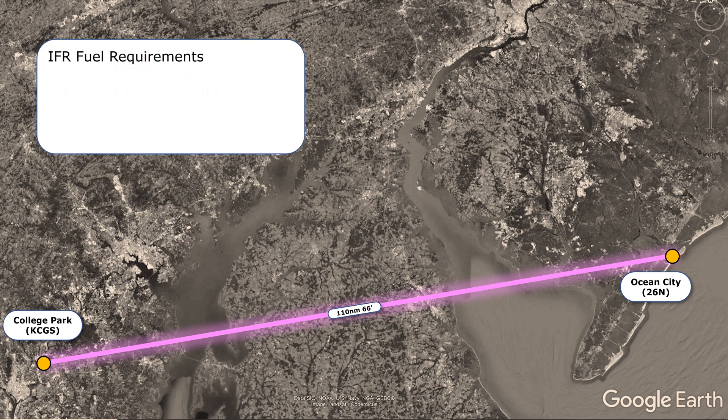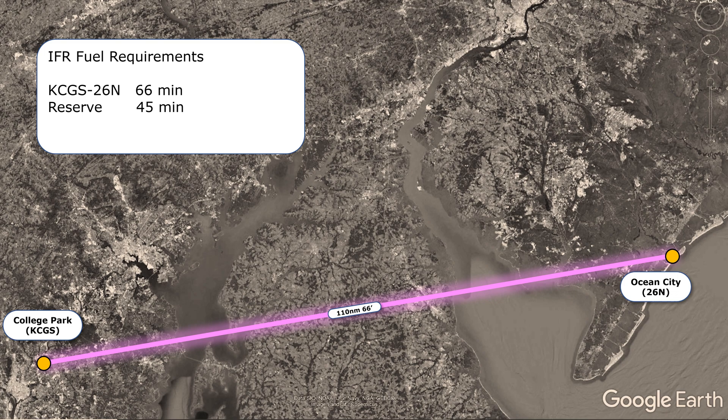So now let's figure out our fuel requirements without the alternate. The time to our destination at Ocean City is 66 minutes as shown on the map. We also need a 45-minute reserve per the regulation. There's no alternate, so we add just these two up to get a total time of 111 minutes, or 1.85 hours. At 10 gallons per hour, we'll burn 18.5 gallons — the legal minimum for this IFR flight.